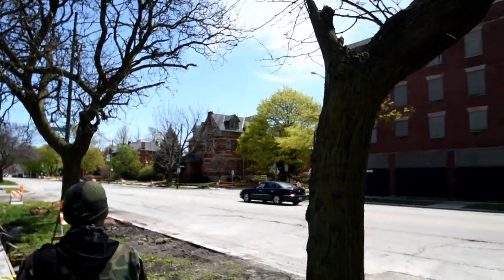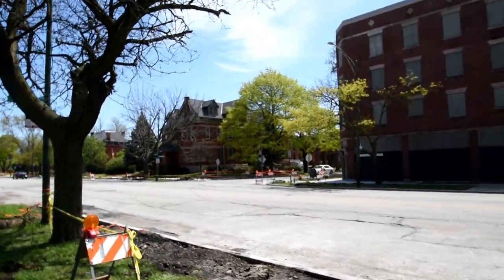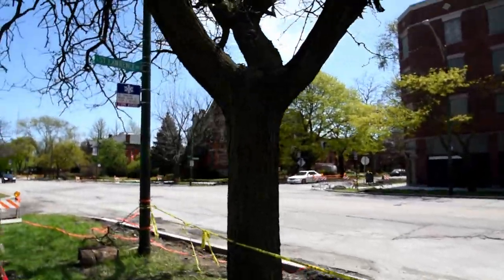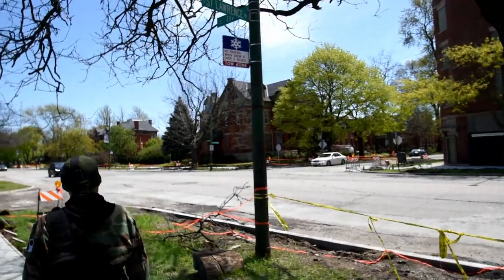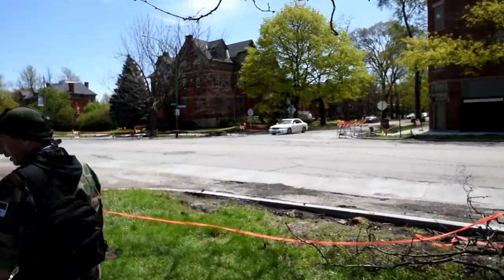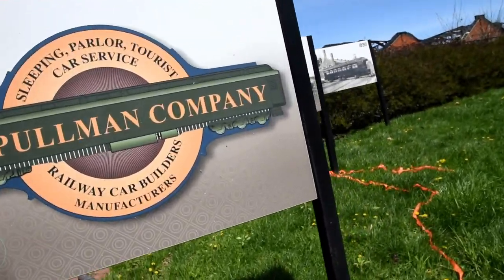Built the whole neighborhood right there. That's a big one, hey — and there's another one on that side. Another neighborhood on that side. He brought the neighborhood, he took the pay and raised the rent in these houses. A little history right here.